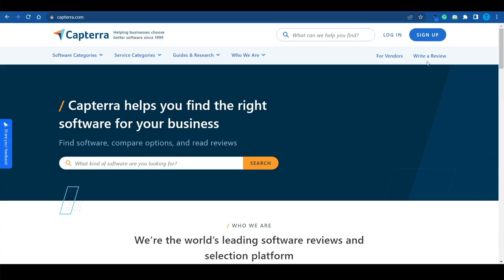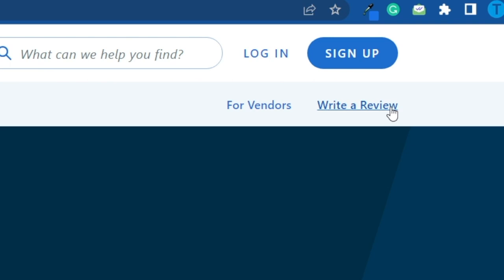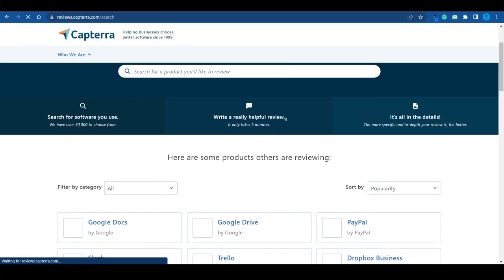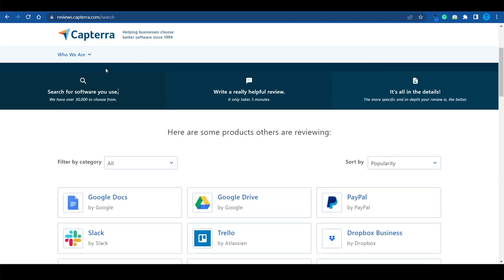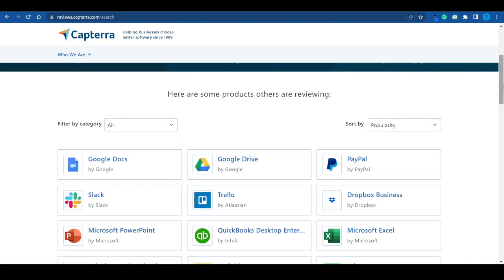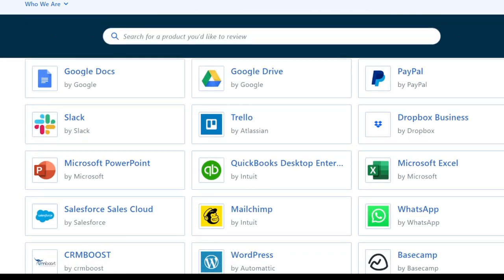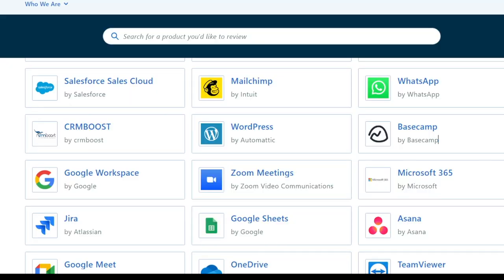This is a website that is literally going to pay you for writing reviews. What you want to do once you're here is select the option that says 'write a review,' and that will allow you to sign up as a reviewer. You've got over 30,000 different pieces of software to choose from, and most of them are very common — popular apps such as PayPal, Google Drive, Google Docs, and Trello. I'm going to show you how you can write these reviews even if you know nothing about that piece of software.